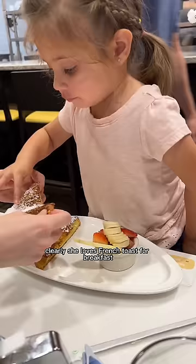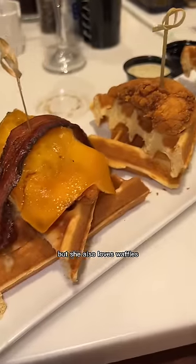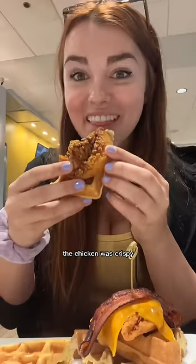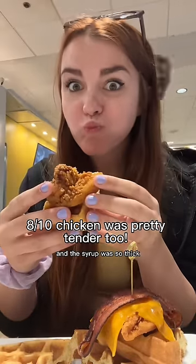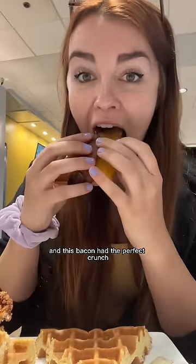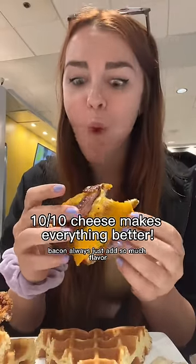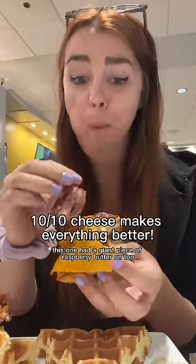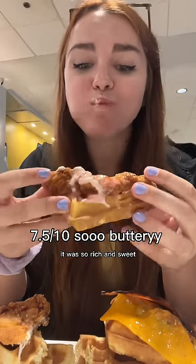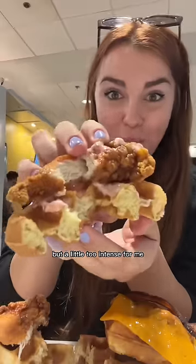Only eating my two-year-old niece's favorite foods for a full day. She loves French toast, waffles, and chicken nuggets, so I had to get chicken and waffles. The chicken was crispy, the waffle was sweet, the syrup so thick — just the perfect food. The bacon had the perfect crunch and adds so much flavor. One had a giant piece of raspberry butter on top — so rich and sweet but a little too intense for me — plus a side of sausage gravy that was so thick and savory.